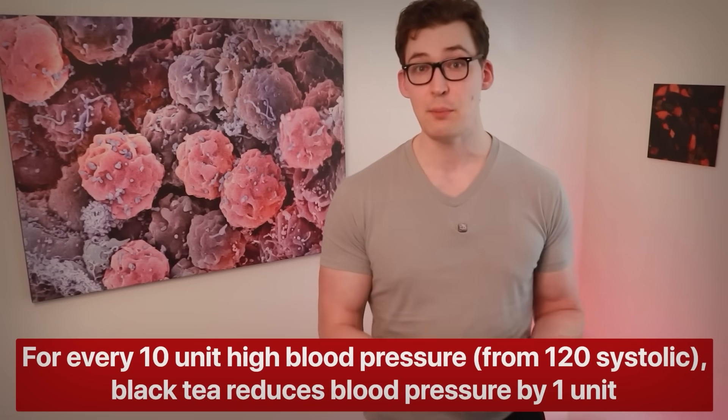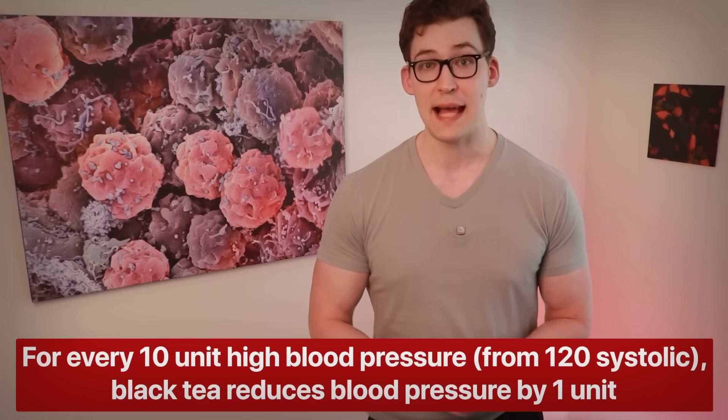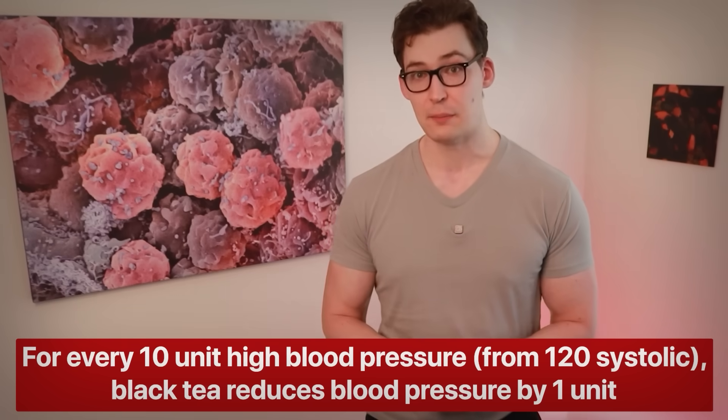The researchers argue that their statistical methods should have accounted for this, but they acknowledge the effect is greater in those with higher blood pressure. They performed a regression analysis identifying how different variables affect the results. They indicated that for every 10-point higher blood pressure at baseline, black tea is linked to about a one-point drop in blood pressure. Since the lowest baseline systolic was around 120–130, a 10-point increase would experience on average a one-point reduction, 140 a two-point reduction, and so on up to 150 systolic.